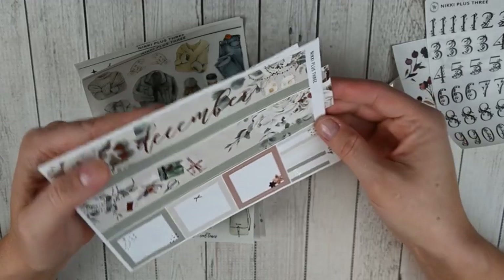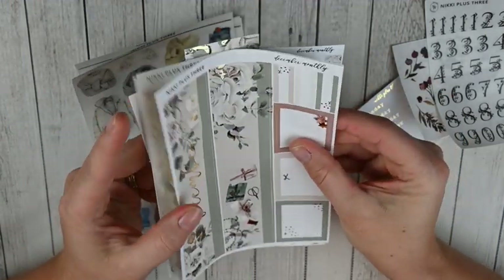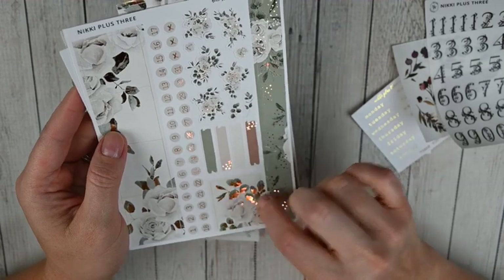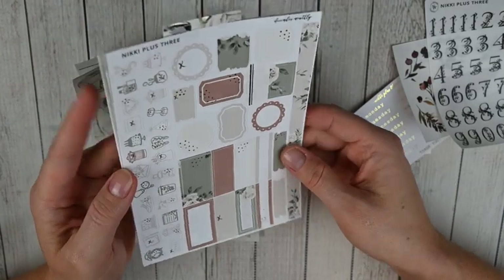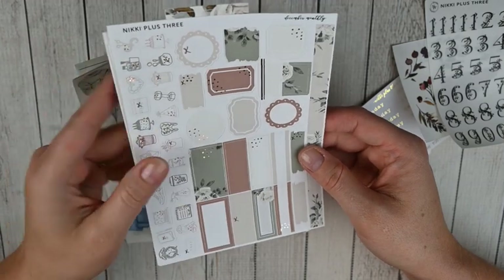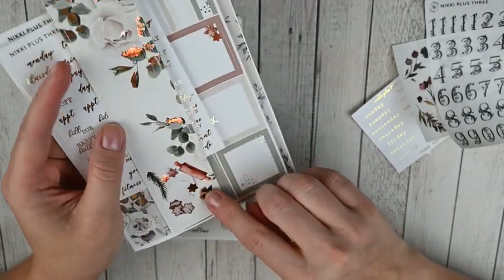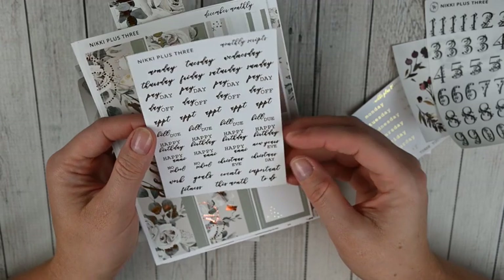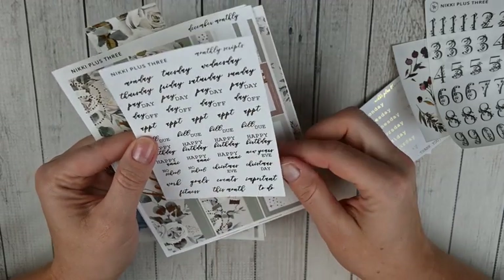I picked up my December monthly kit. I love Nikki Plus Three's monthly kits - all of her stuff I love, but her monthly kits have been a long-time favorite. I love white and green at Christmas, and this has gold foil - simple and pretty. You've got your top bars, full boxes and labels, empty boxes, layering items, date dots, florals, small splashes, icons, fancy boxes, quarter boxes, more labels, and washi strips. Then I chose the decorative header - the colors are so pretty and I love the little baking scene at the bottom.